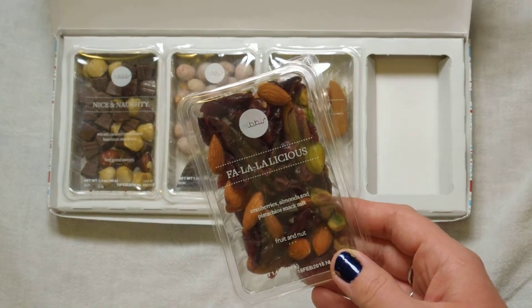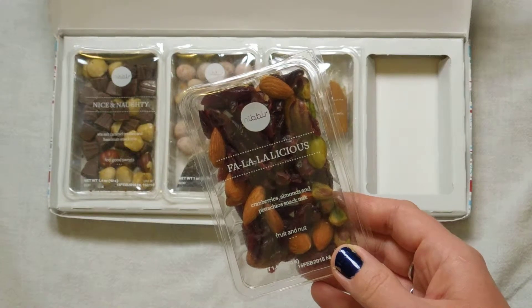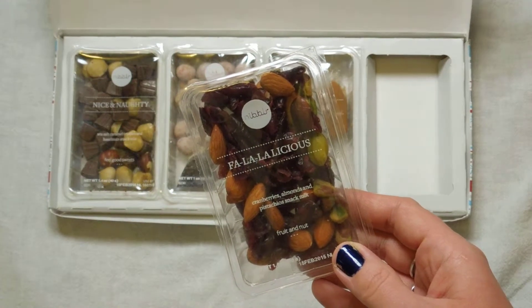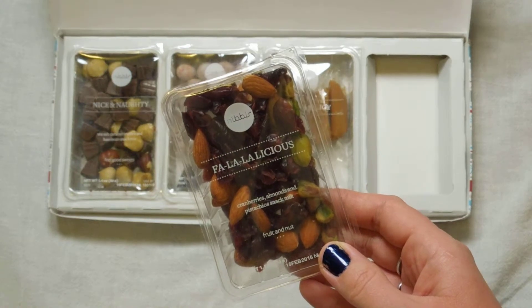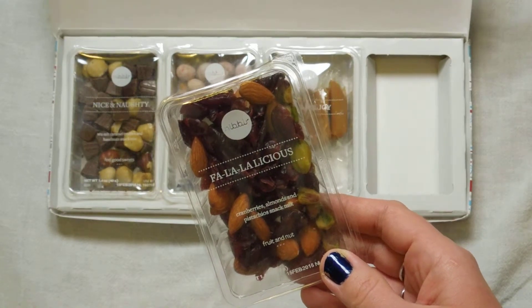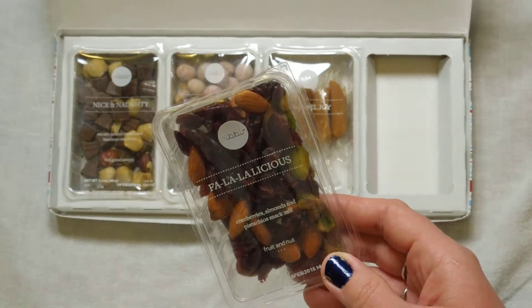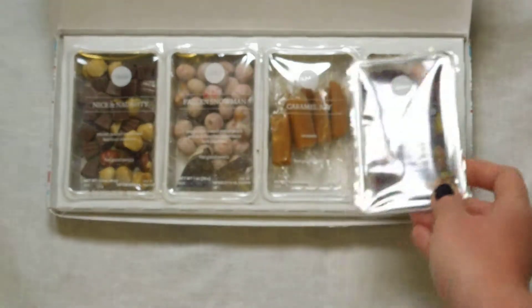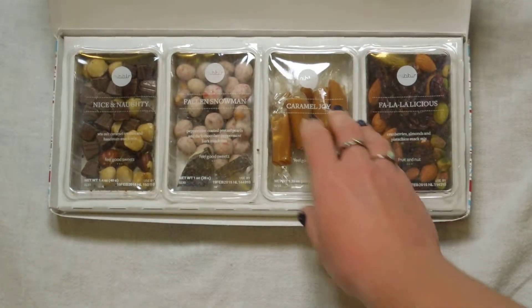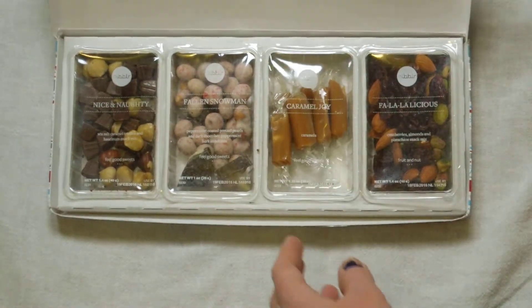The first item is 'Falla-licious' — a cranberries, almonds, and pistachio snack mix in the fruit and nut category. This looks amazing! I'm definitely going to eat this. I love pistachios and I love cranberries, so this is great and perfect for me.